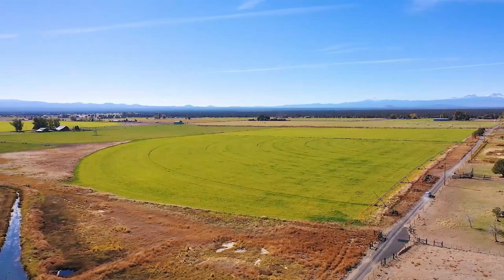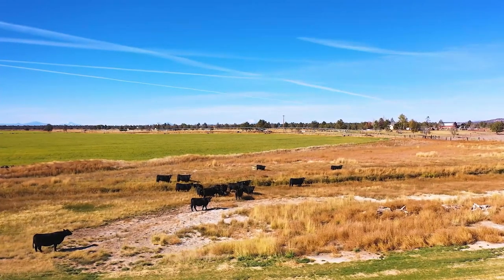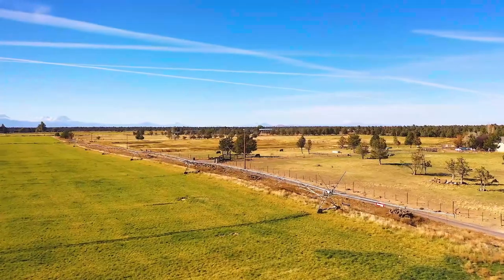The shop has loft storage and 220-amp power. This property is fully fenced and gated, so you have the opportunity for fall grazing on your irrigated pivot ground, and you can fatten up your cattle on the feedlot in the winter.